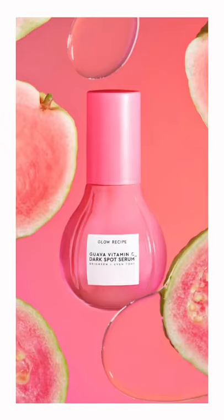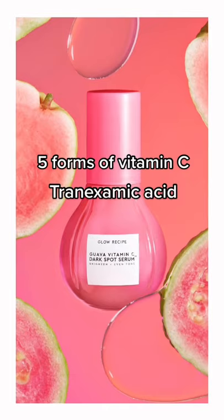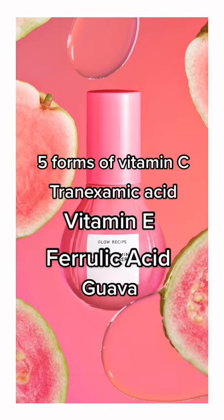This contains five forms of Vitamin C, tranexamic acid, vitamin E, ferulic acid, and guava.